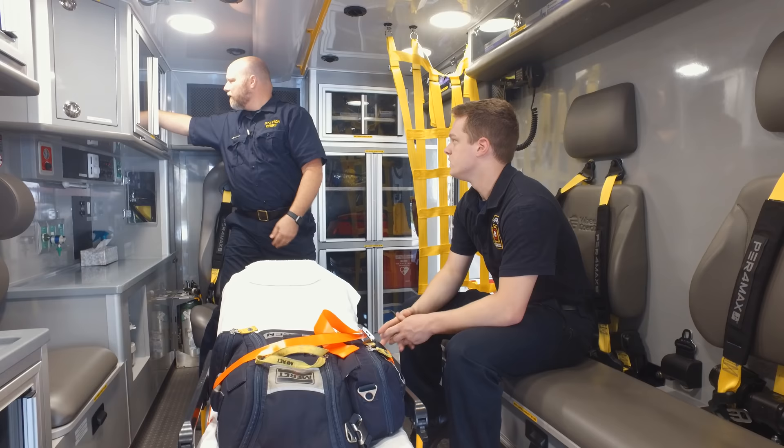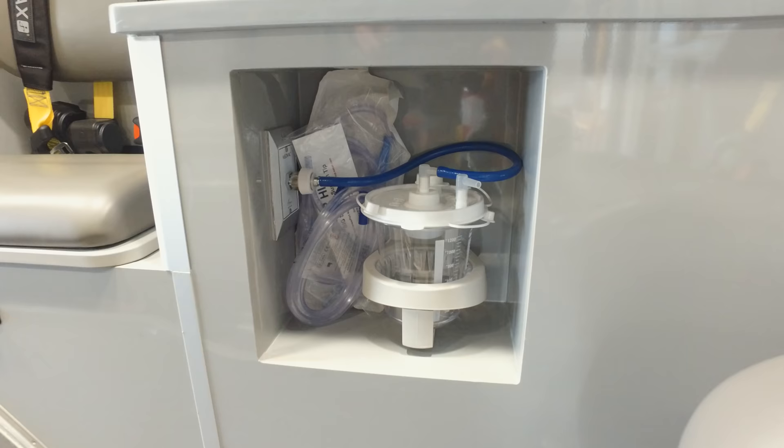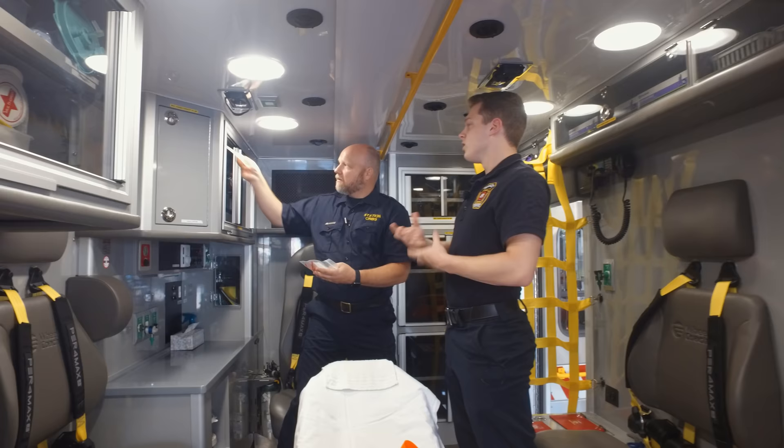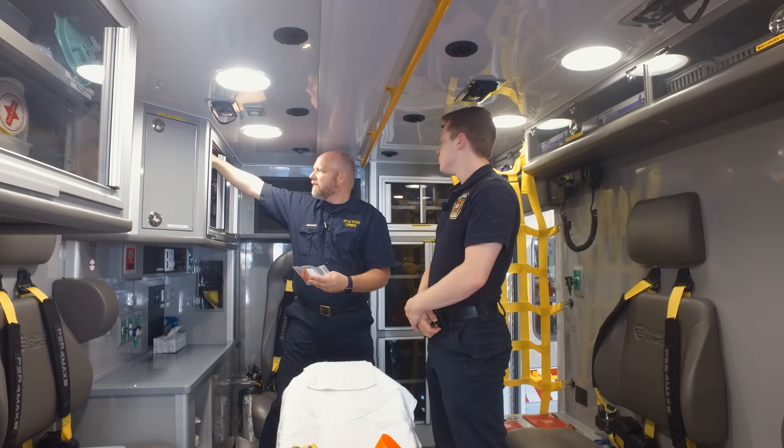We also have suction supplies — the suction unit I mentioned. We can hook up tubing to it and it works like a vacuum. We have pediatric and adult sizes, all the way from infants and newborns to full-grown adults.